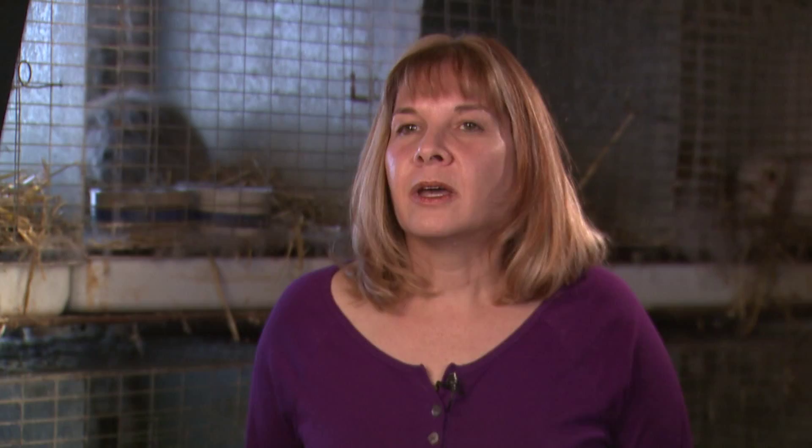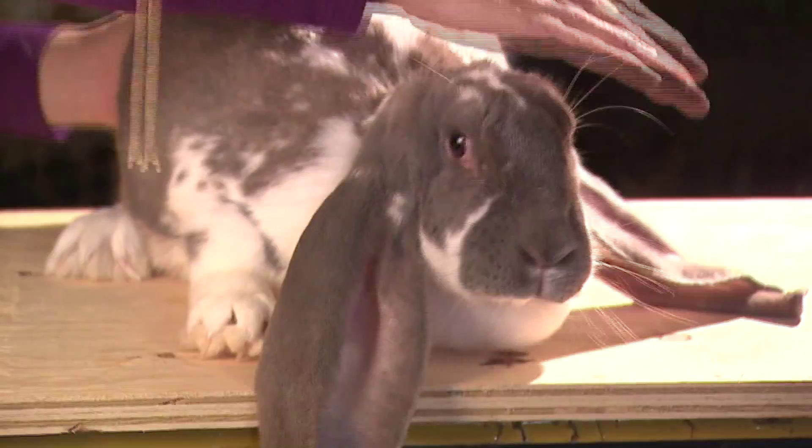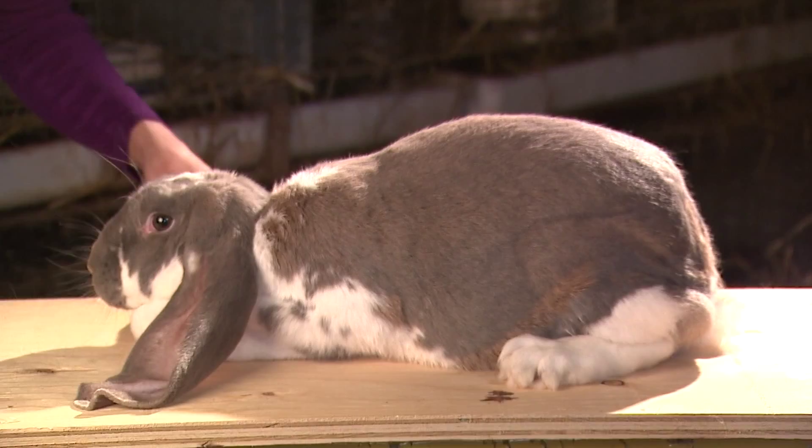The other one we have is the English Lop, known for their big long 21-inch ears. They get to be about 12 to 13 pounds — so realize they're going to be a large animal. Their ears are very delicate, so you have to make sure you keep their toenails cut short or they will actually tear their ears.